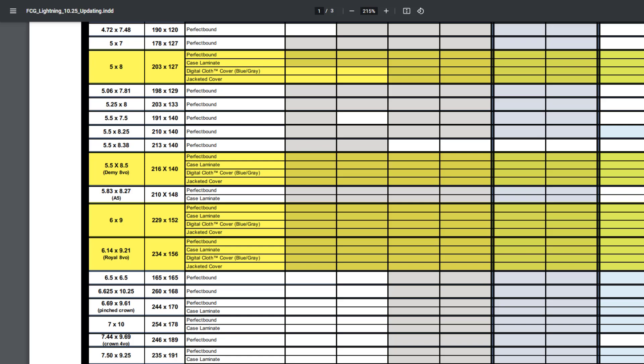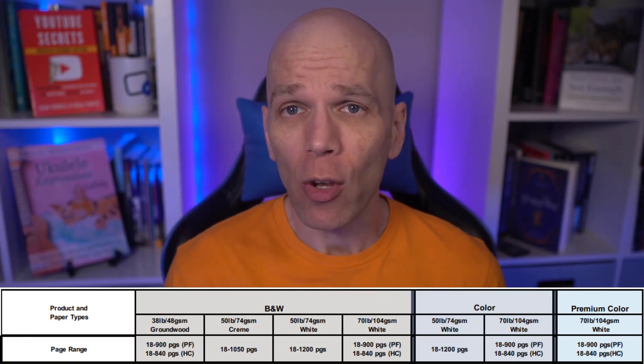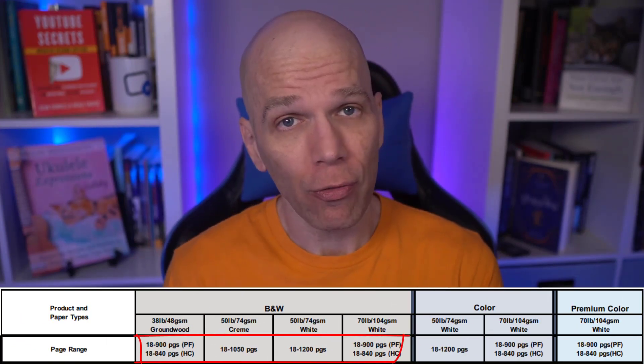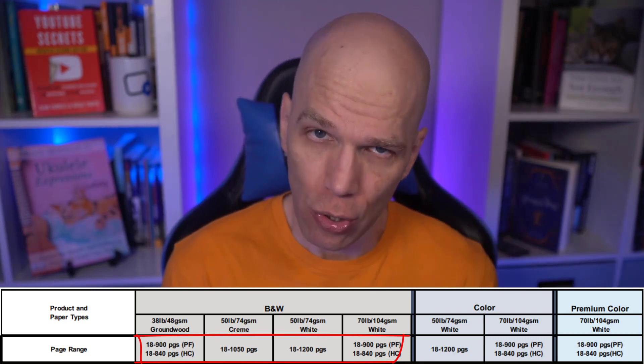IngramSpark provides four trim sizes on 38-pound groundwood paper, 50-pound cream or white paper, and 70-pound white paper. These paper types are limited based on the trim sizes, so do your research ahead. You can have anywhere from 18 to 840 pages, though there are limitations based on the trim sizes that you choose.